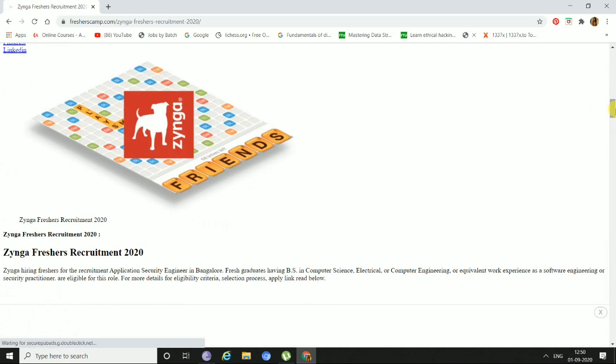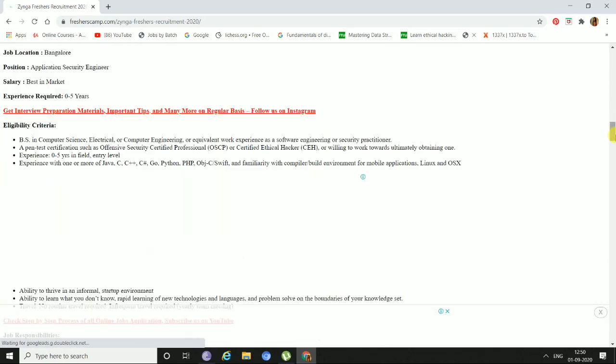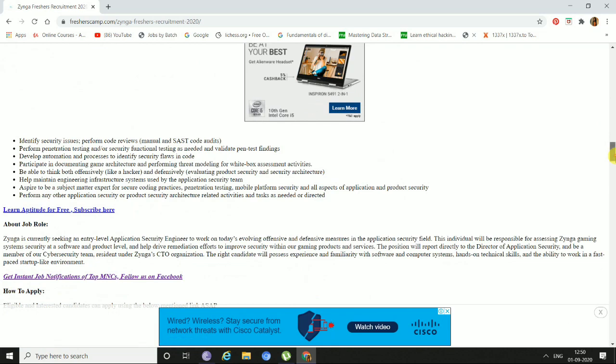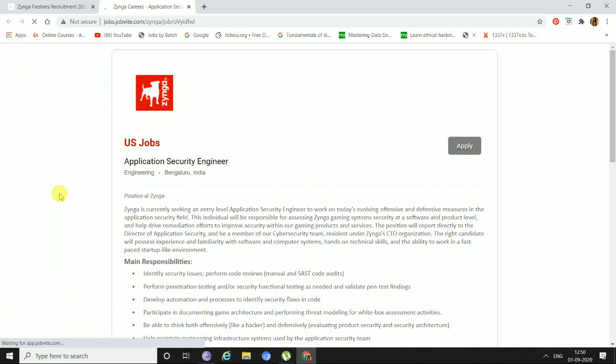We have come to this page of Zynga Freshers Recruitment 2020. Just slide down and you can find the details of the company and the eligibility criteria. You can also find the job responsibilities and job role listed here. And here is the final apply link — just click here. This will open the Zynga website. Just click here and apply.